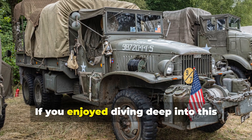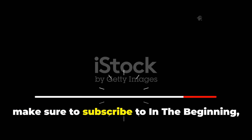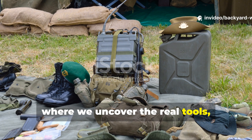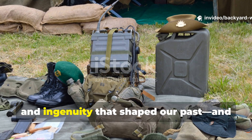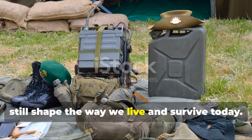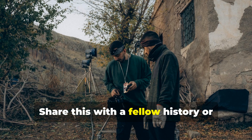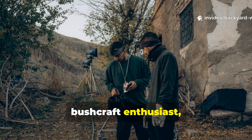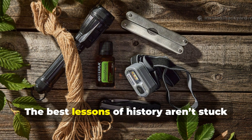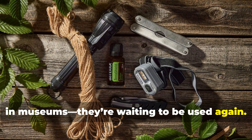If you enjoy diving deep into forgotten WWII gear, make sure to subscribe to In The Beginning, where we uncover the real tools, tactics, and ingenuity that shaped our past and still shape the way we live and survive today. Share this with a fellow history or bushcraft enthusiast and keep the conversation going in the comments. The best lessons of history aren't stuck in museums—they're waiting to be used again.